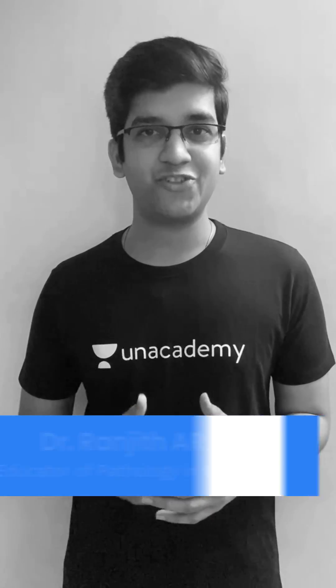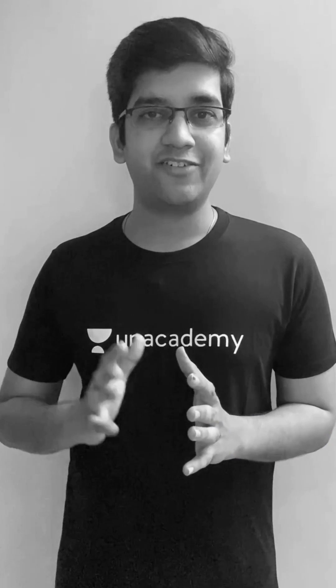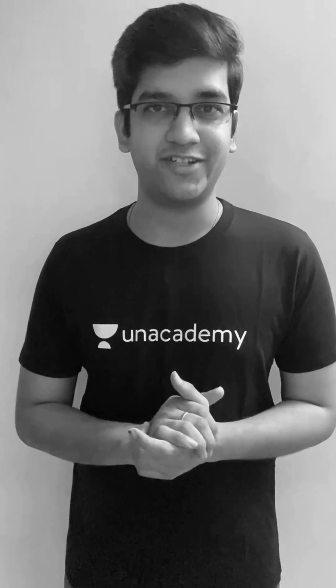Hello everyone, this is Dr. Andit. I'm a pathology educator in an academy. I have completed my undergraduate from Kilpock Medical College and my post-graduation in pathology from Jibma Pondicherry, inclined towards oncology and genetics.